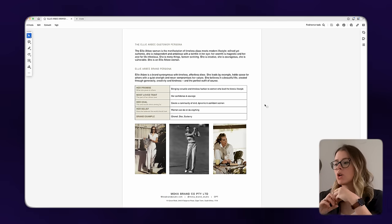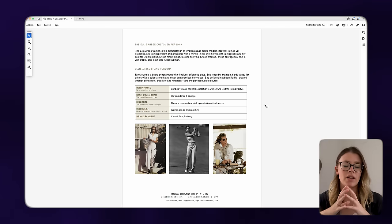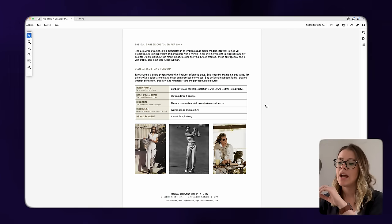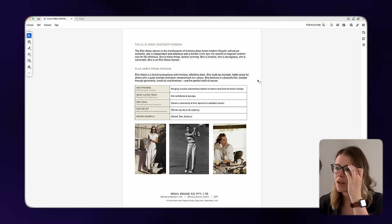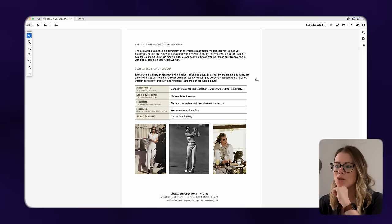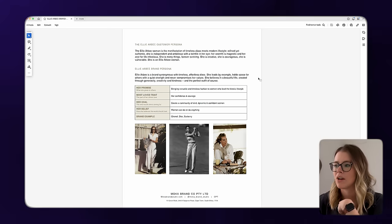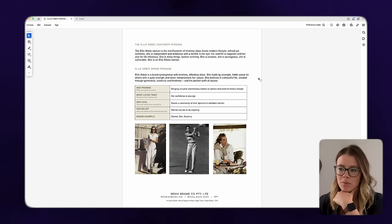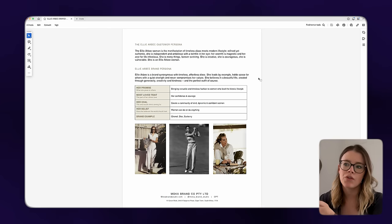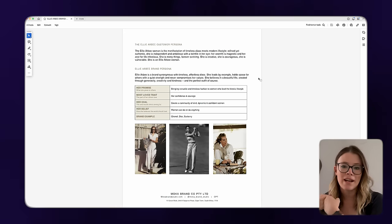We wanted to work out who the ideal Indy Arby woman was and who the Indy Arby persona was — the customer and the brand talking to each other. We ended up with this manifestation: timeless class meets modern lifestyle, refined yet authentic, independent and ambitious with a twinkle in her eye. Her want is magnetic and her zest for life infectious. She's many things — forever evolving, creative, courageous, vulnerable. She's an Indy Arby woman. We really wanted to create this boutique feel where this wasn't just a clothing brand. This was a movement — a quiet, gentle move to celebrate all that women are and all that Natalie the founder is.